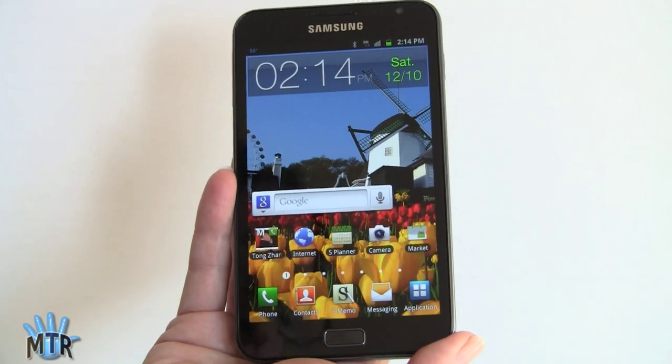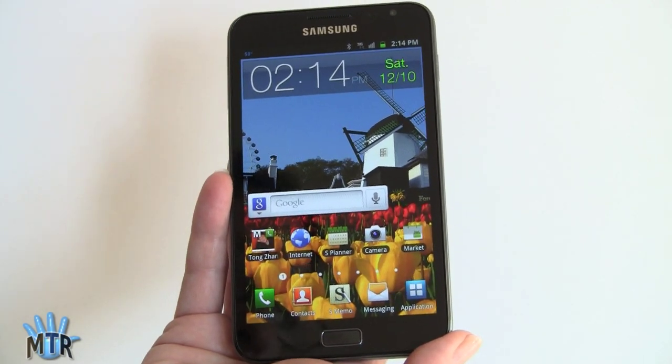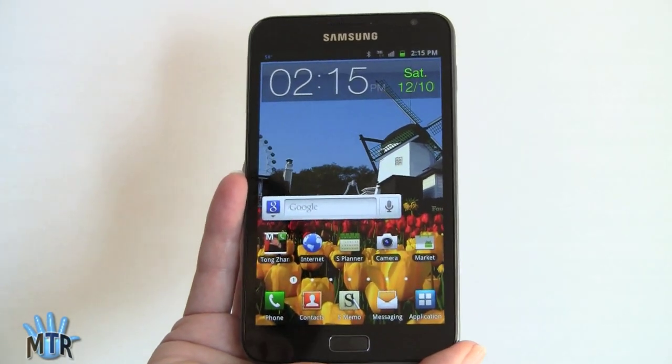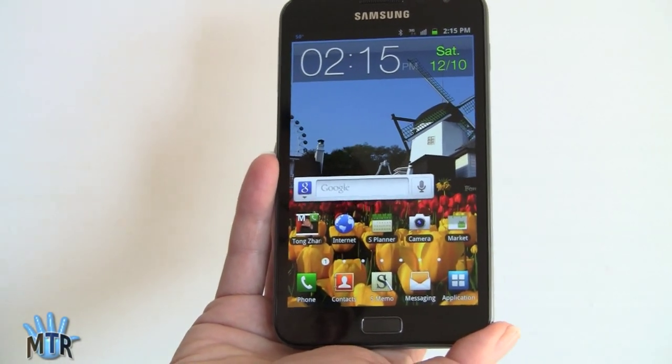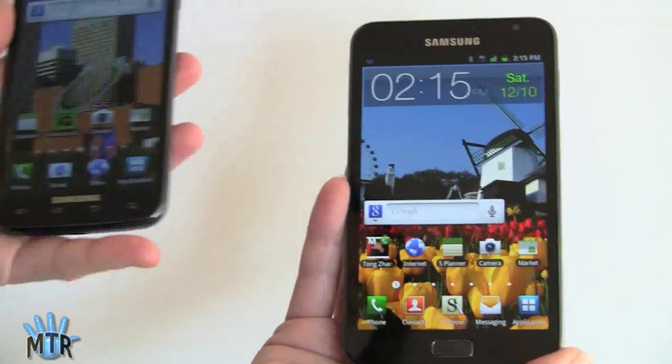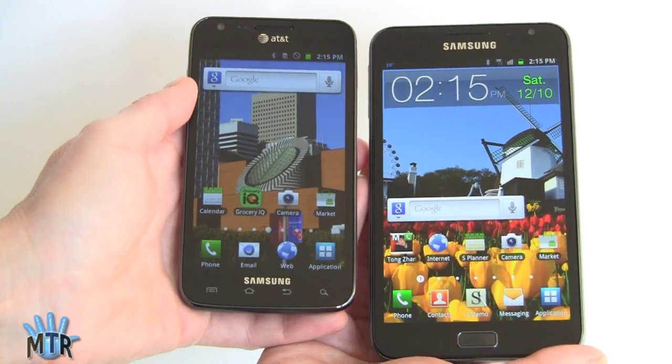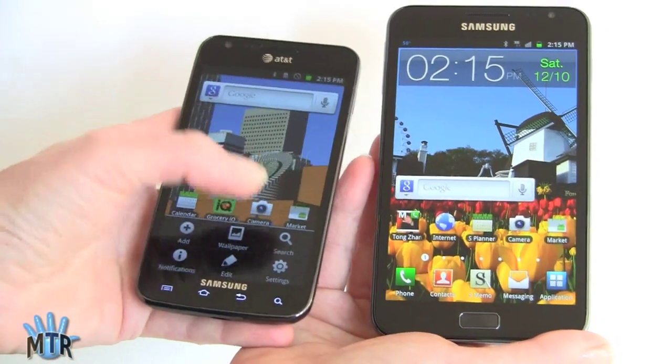Of course, the price you're paying for that is this is quite expensive through importers — it's around $700 — and it's also a relatively large phone. How large is it? Take a look next to the Samsung Galaxy S2 Skyrocket. The Skyrocket looks a little bit dimmer because we don't have it set to high brightness right now.